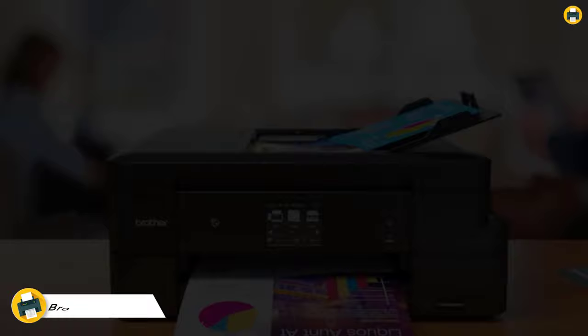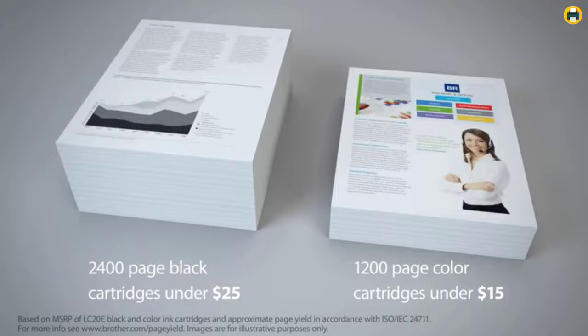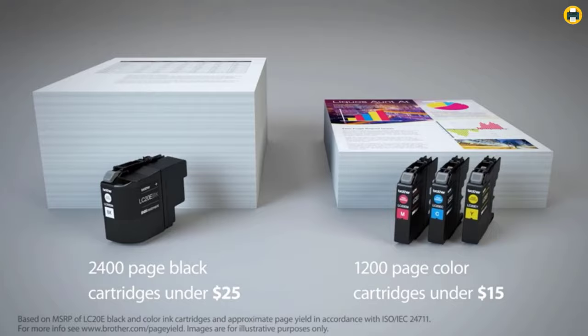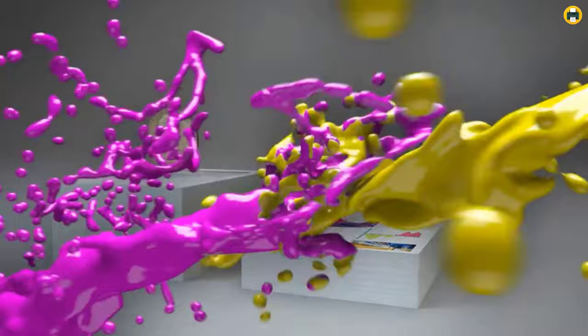Number 1: Brother Inkjet Printer MFCJ985DW. The Brother MFCJ985DW is a compact, mobile all-in-one with wireless networking capabilities. It can print, scan, copy and fax from virtually anywhere within your home or small office, with the ability to print up to 10 pages per minute in black and white and five pages per minute in color. This printer will be able to handle most of your printing needs.